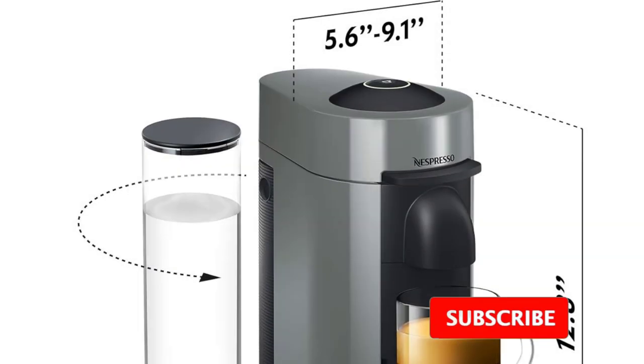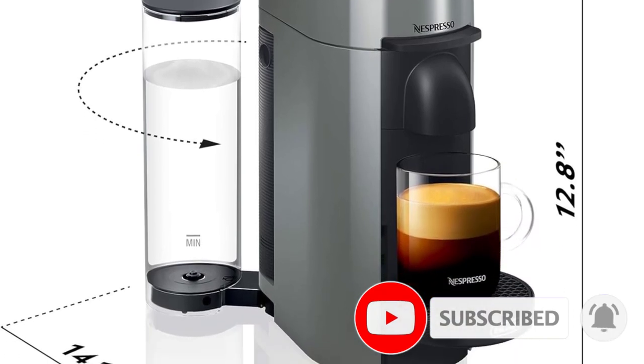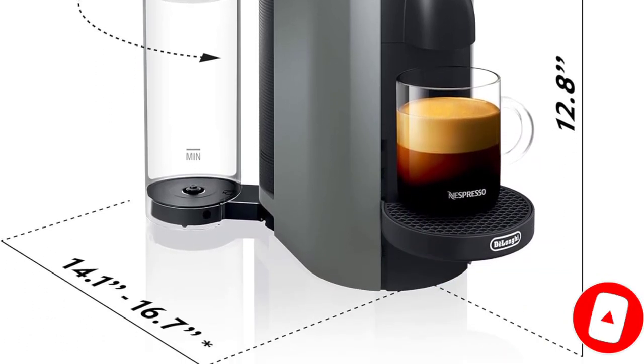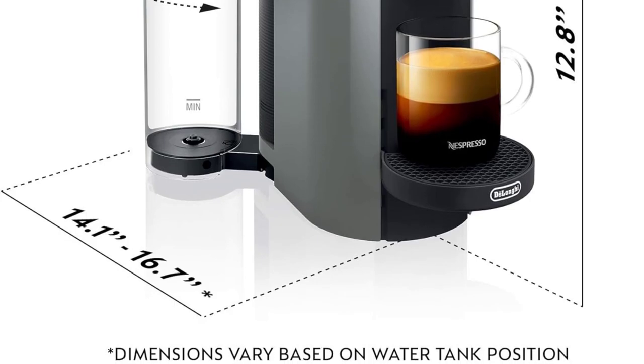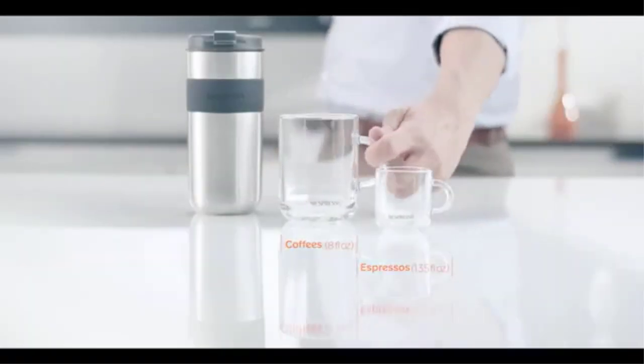We also like that the position of the water tank can be moved around to accommodate your counter space. Another noteworthy perk is that Nespresso recycles used pods if you send them back to the company, and the brand's newest Virtuo machine is made with 54% recycled plastic. Finally, you can't beat the price and it requires barely any cleanup.